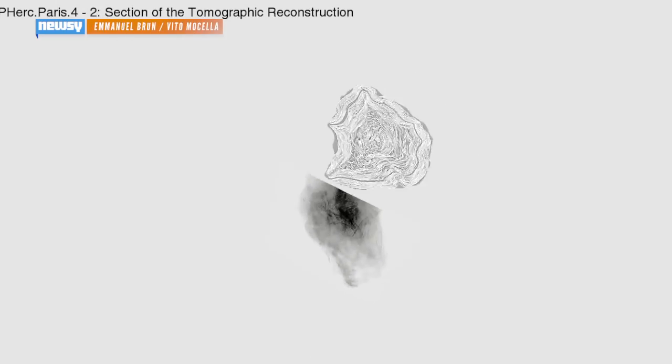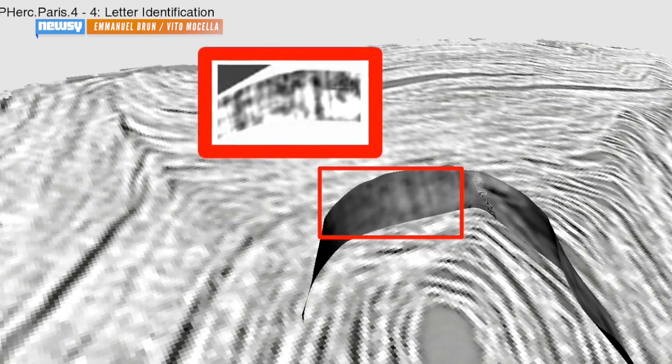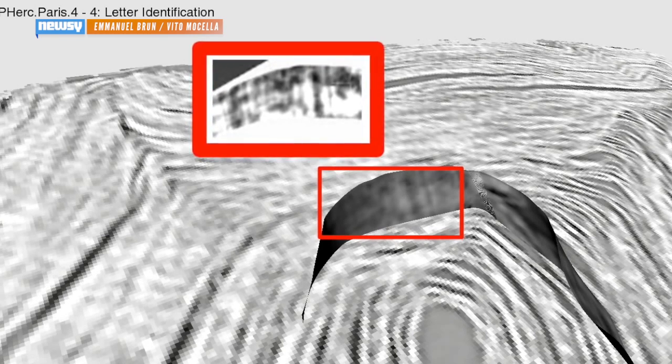But now, through X-ray imaging, scientists have been able to not only virtually unravel the scrolls, but also identify the ink on the inside of the scrolls, which means they could be on their way to reading them.